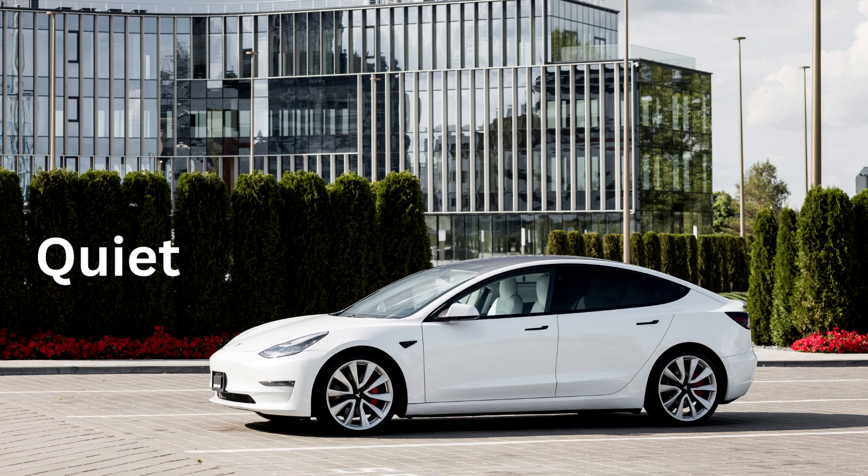Q for Quiet. Tesla cars are very quiet because they don't make loud engine noises.